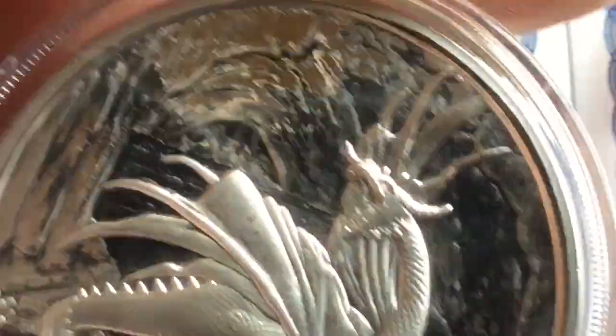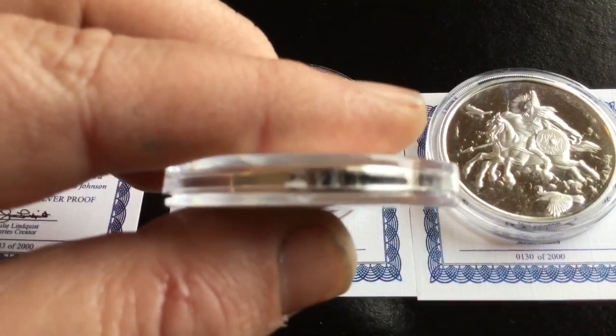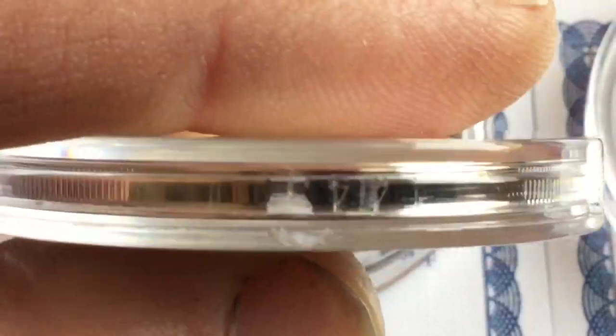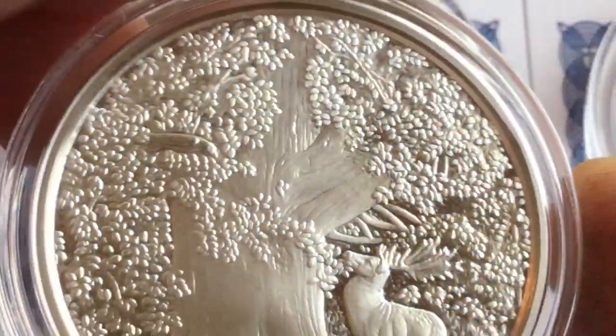This one is the dragon — it's the latest release. Pretty cool. They're all numbered on the edge there. I like the texture on these and the difference between the shiny proof field part and all the different points of interest. Very cool.